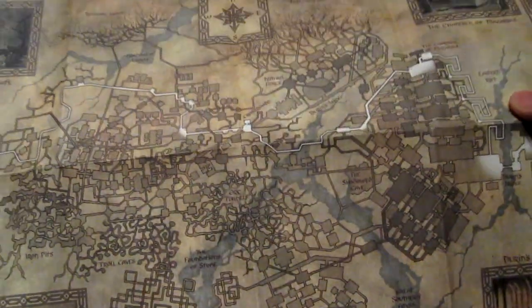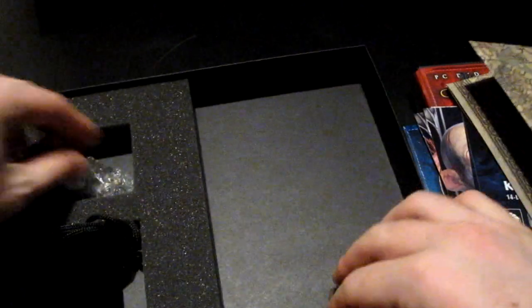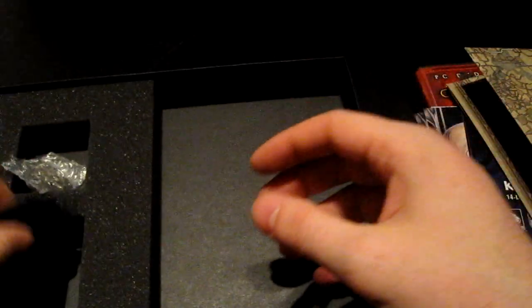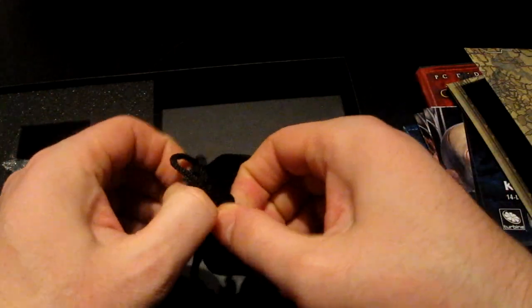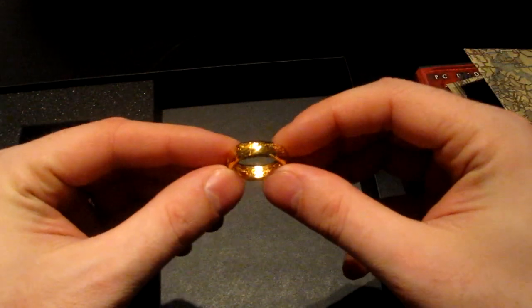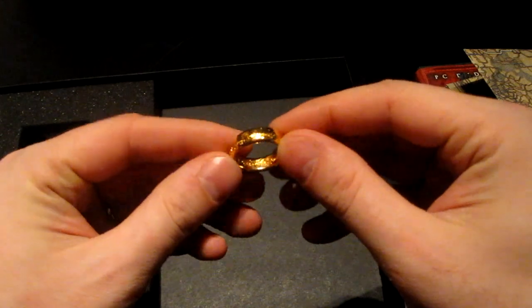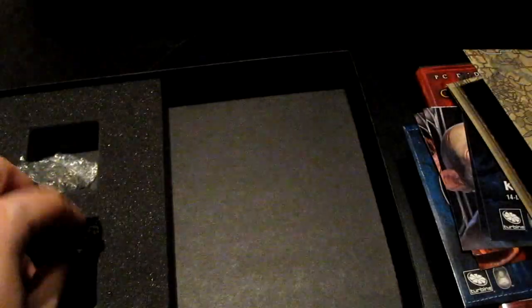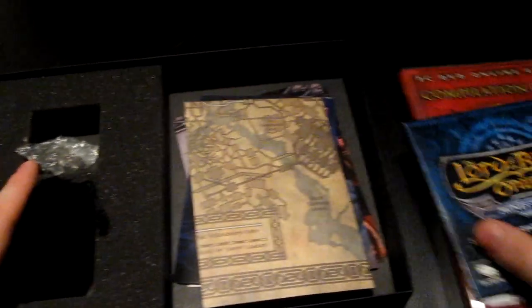Also included is a map and some other goodies — we have an Elven Cloak brooch, and in this little pouch we have no less than the One Ring. Not sure if you can pick up the inscriptions, but it's still a nice replica with a nice golden sheen to it. And with that, that was the end of this recent collecting video. Thanks for watching — I'll see you next time, bye!